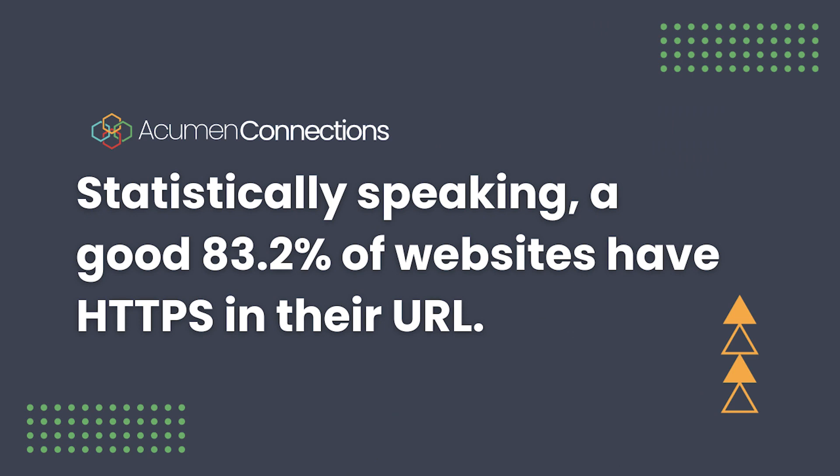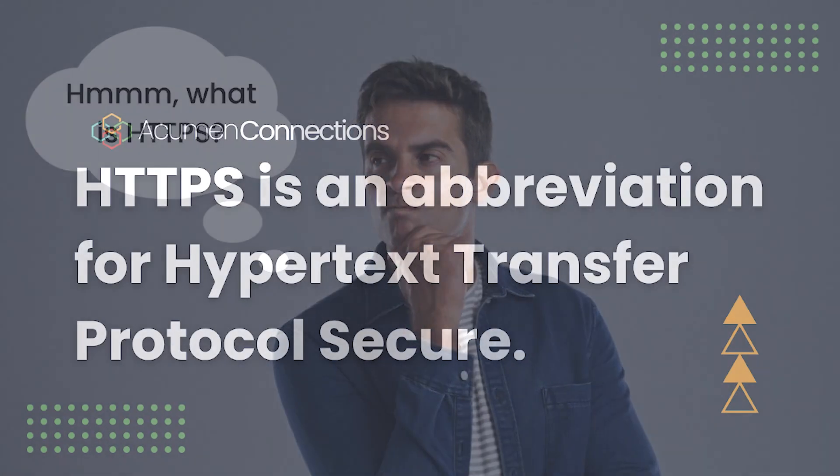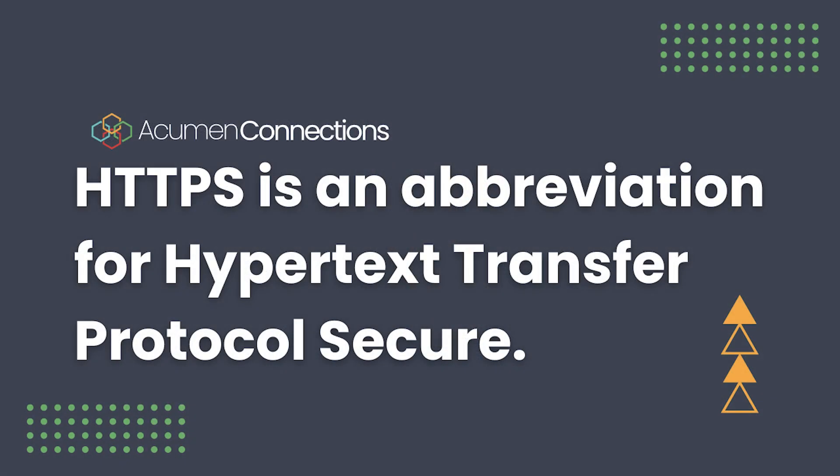Statistically speaking, a good 83.2% of websites have HTTPS in their URL. You're still likely wondering what even is HTTPS, and you're not alone. For something so common, not many people know exactly what it stands for. HTTPS is an abbreviation for Hypertext Transfer Protocol Secure. It enables users to transmit data without worrying about data leaks or security issues.